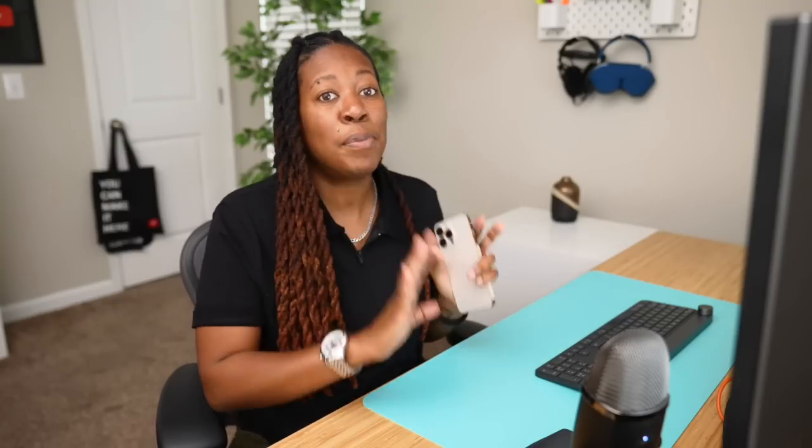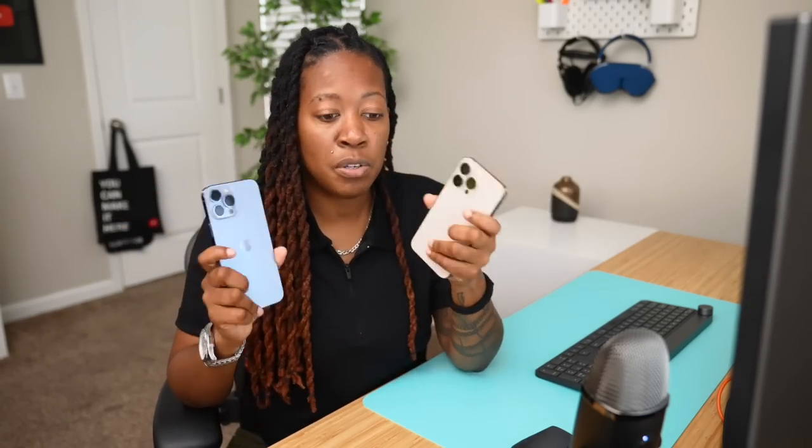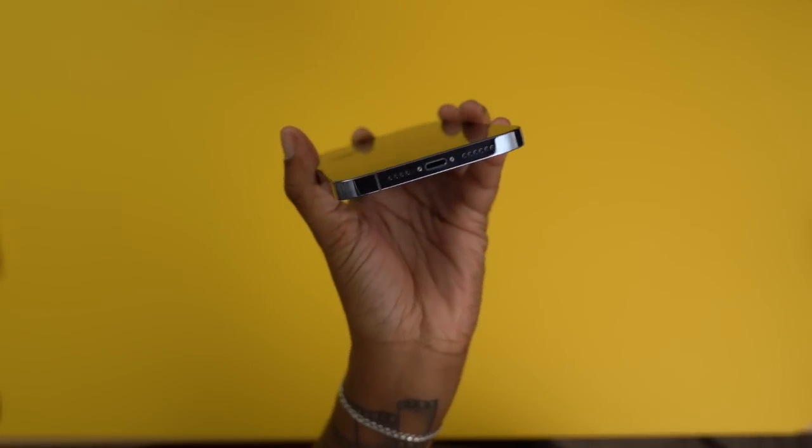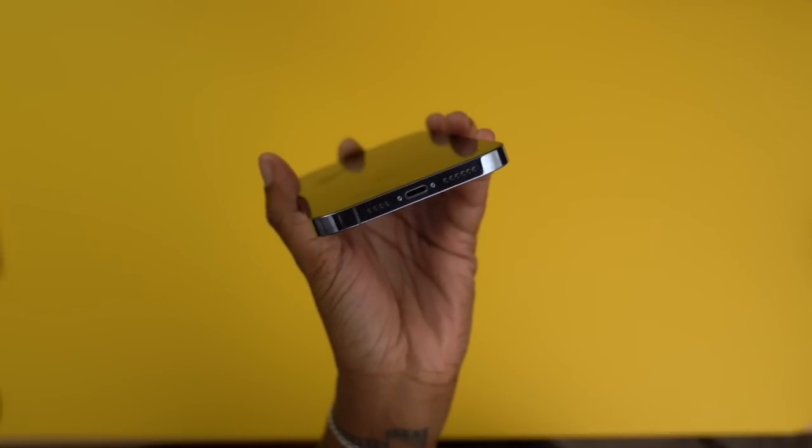On top of that, the 13 Pro is more pocketable, especially for my ladies out there — we don't have the big pockets. The layout of the buttons on these is actually the same as it was on the iPhone 12. If you used or held an iPhone 12, this is going to be a very similar experience, with the exception being the 13 models are a little bit heavier and thicker. Volume on the right, charging port on the bottom — still lightning. You can tell I'm a little salty about that.